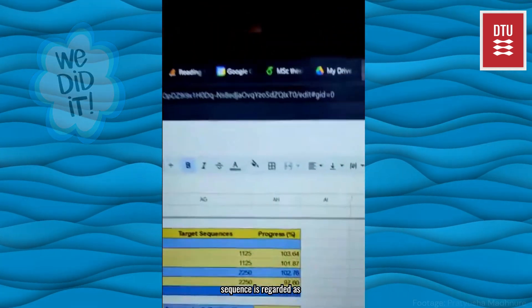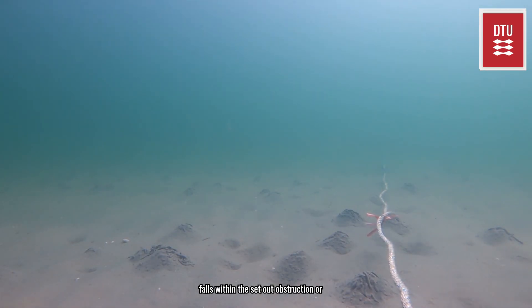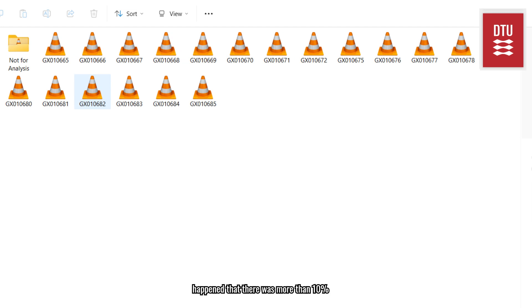A successful sequence is regarded as a two-minute long clip that falls within the set out obstruction or visibility guidelines. For us this meant that there could be no more than ten percent obstruction in any of the clips. If there was more than ten percent obstruction or there was an issue with the rig, these clips were still kept but were just placed in a folder named 'not for analysis'.